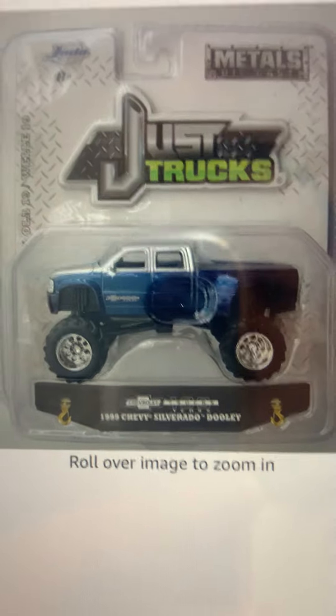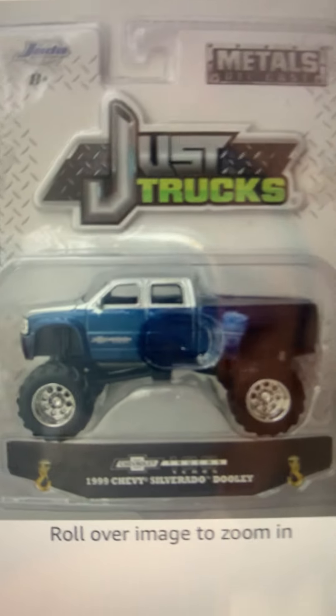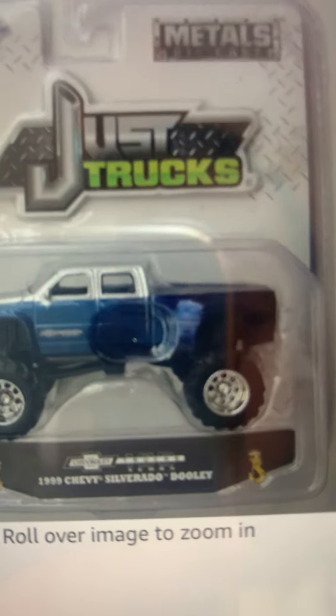Jada Toys is a company that makes cars with metal base and metal body. Some castings have plastic body, plastic base, and metal body.